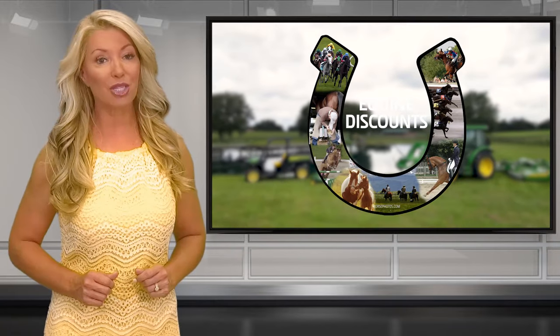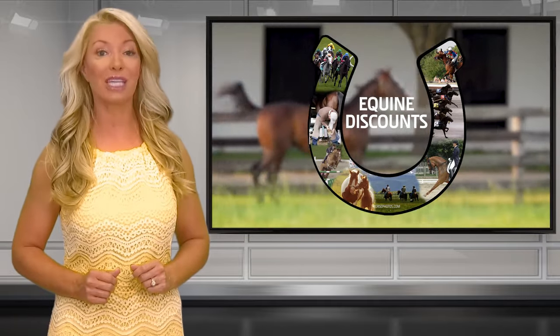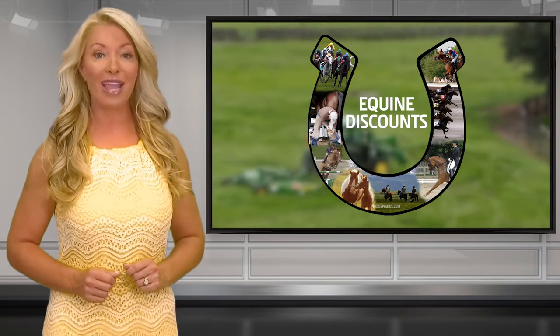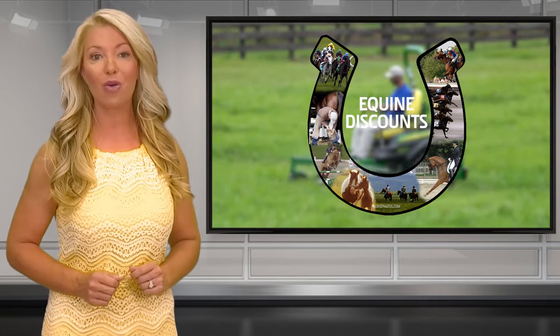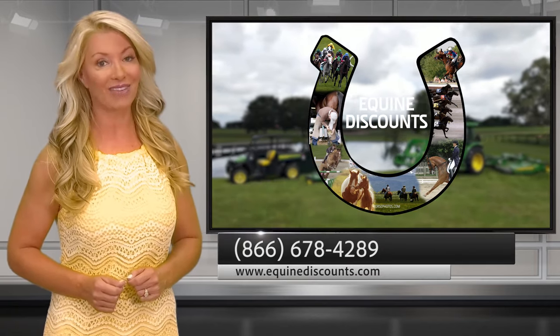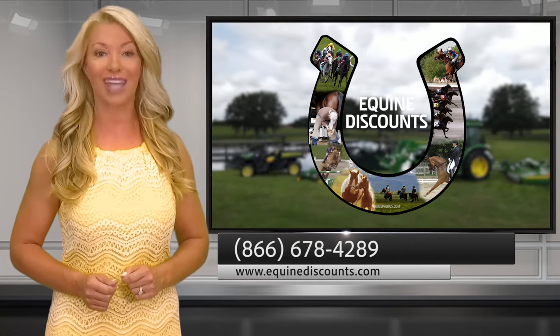Anyone with a paid membership with any equine association qualifies for the John Deere Equine Discounts Program. Whether you are a member of a national association such as AQHA, NTRA, USEF, APHA, or a member of a local horse club, you qualify by being a member of the equine world. Call 866-678-6289 or visit equinediscounts.com.